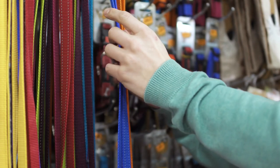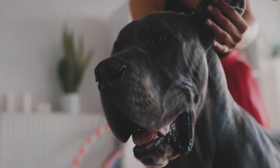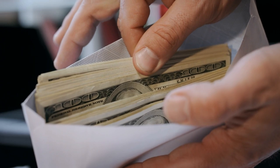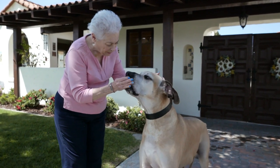Furthermore, because of their size, Great Danes require XXL size items, which can be pricier than standard ones. Collars and harnesses will also need to be replaced as they outgrow them. Lastly, consider the cost of vet bills and pet insurance. So, before bringing a Great Dane into your life, make sure you can afford to care for them throughout their lifetime.